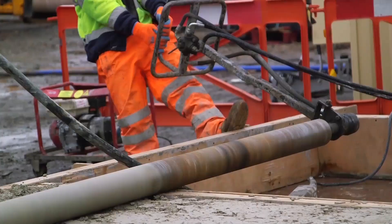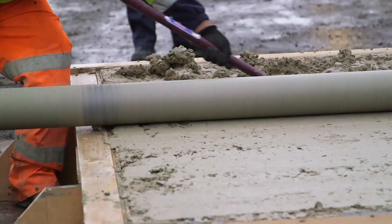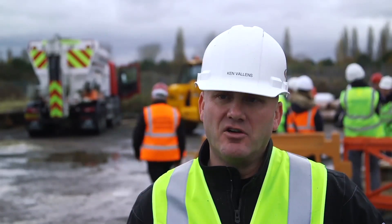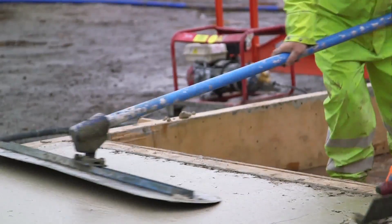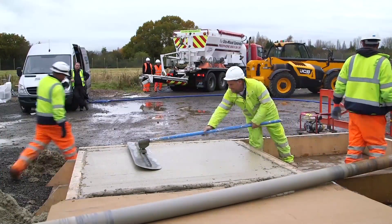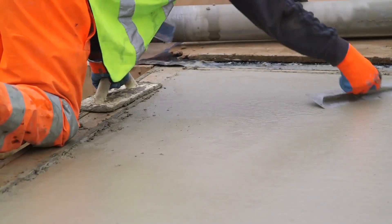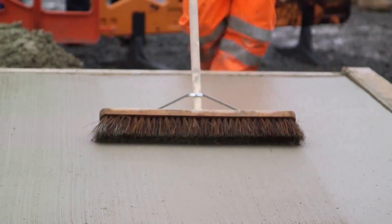We poured two test slabs here today — one at a high slump, about a 7 to 8 inch slump, and we got strength in about two hours. Then we poured another slab at a very low slump, one to two inch slump, to show that you could have a very low slump concrete such as that required by a paving machine and at the same time have plenty of working time and get a good finish on the concrete as well.